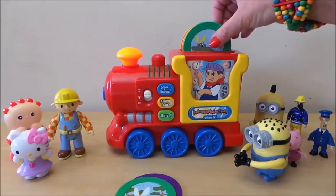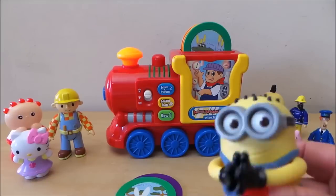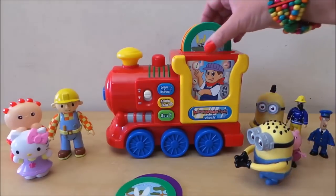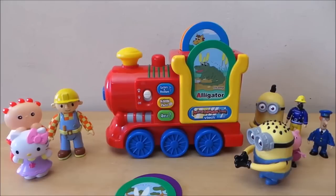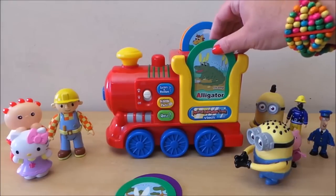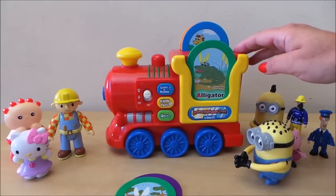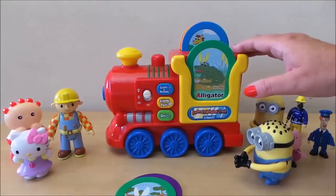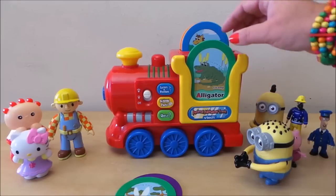A B C D E S G — animals and letters are fun to me — just put in a card. This is the letter A. Animal fact! Cool! A baby alligator is called a hatchling.